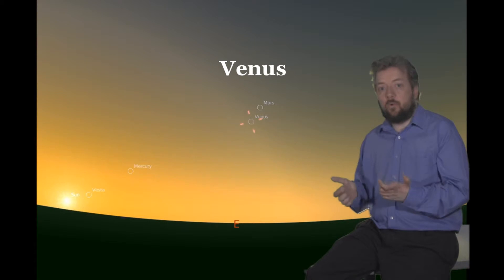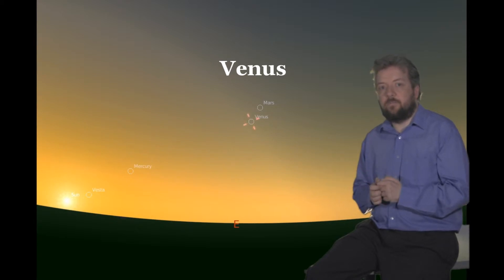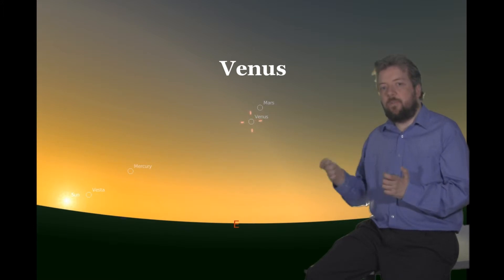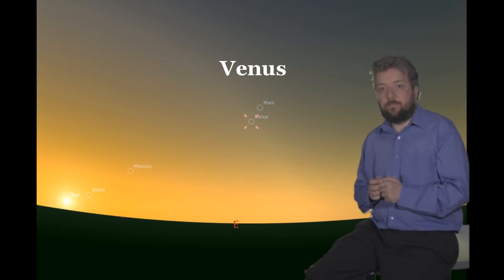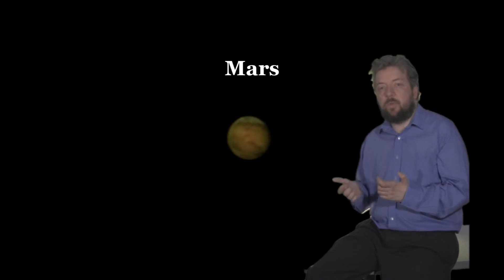Venus will be a morning object throughout July. It should be quite easy to see in the morning just before sunrise, at magnitude minus 4 and 22 degrees altitude on the first — it will make a good target. However, as the month progresses, like Mercury it will rise closer to the Sun. If you want to observe Venus at its best, do so sooner rather than later.